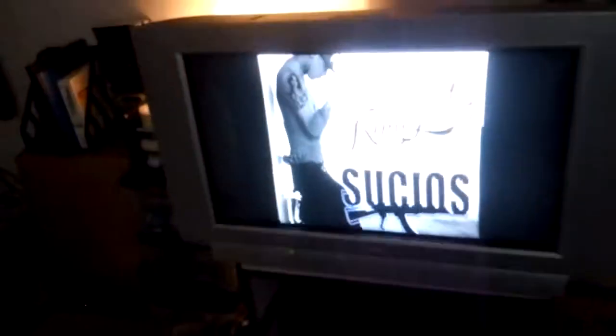Hey guys, Brony General here. I just bought this — it's a Philips widescreen 1080p HD CRT. That's right, HD CRT. It has surround sound, it has the widescreen — it's beautiful. I've never seen such an amazing picture on a TV in my life, not flat, not tube.